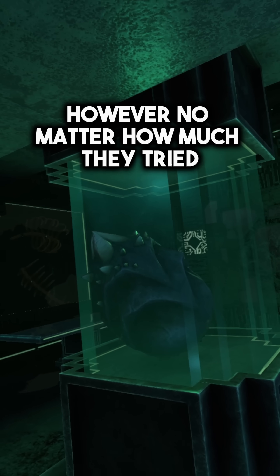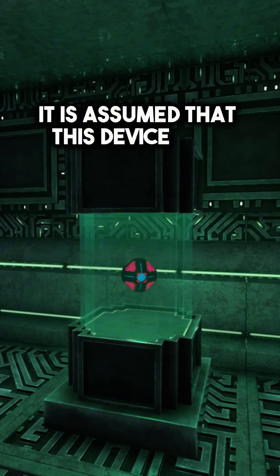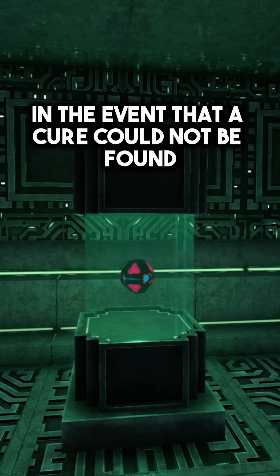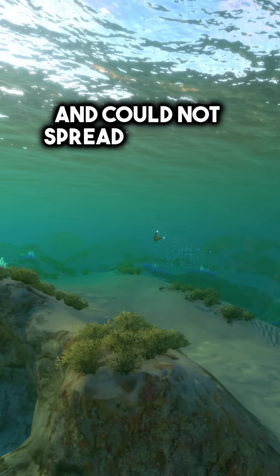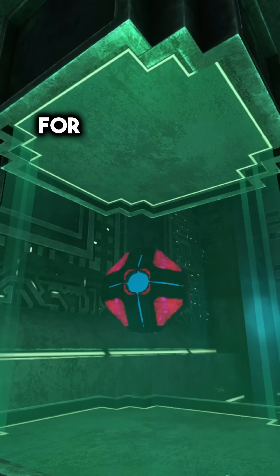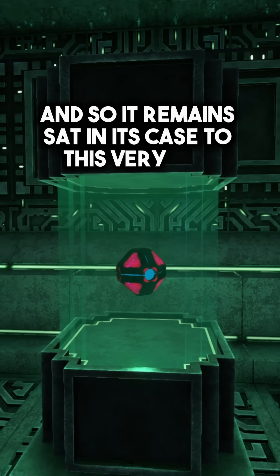However, no matter how much they tried, a cure could not be found. It is assumed that this device was going to be used in the event that a cure could not be found, so that the disease would be completely eradicated and could not spread to other planets. For some reason though, the device was never activated, and so it remains sealed in its case to this very day.